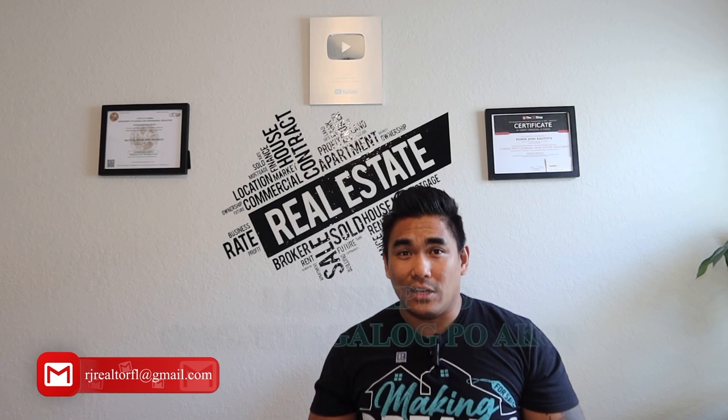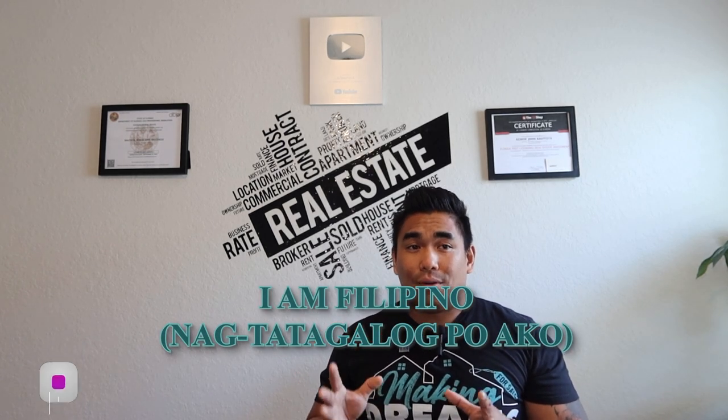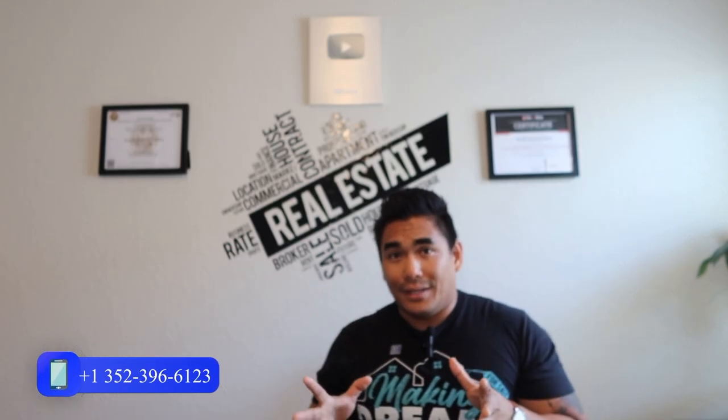Also, I am Filipino and I speak Tagalog. If you have any questions regarding this video, please text me — my number is on screen. Please don't call me because I receive a lot of spam calls. If you text me, I'll know you're serious and I'm willing to help you sell your property. So without further ado, let's jump into it.